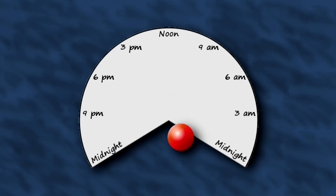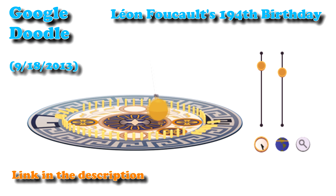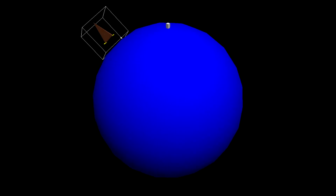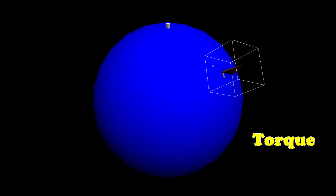Sometimes science centers will put clocks underneath them. Google even had one in the Google Doodle on September 18th, 2013. If you're able to step off the earth, you'll just see the rotation of the earth exerting a torque on the pendulum.